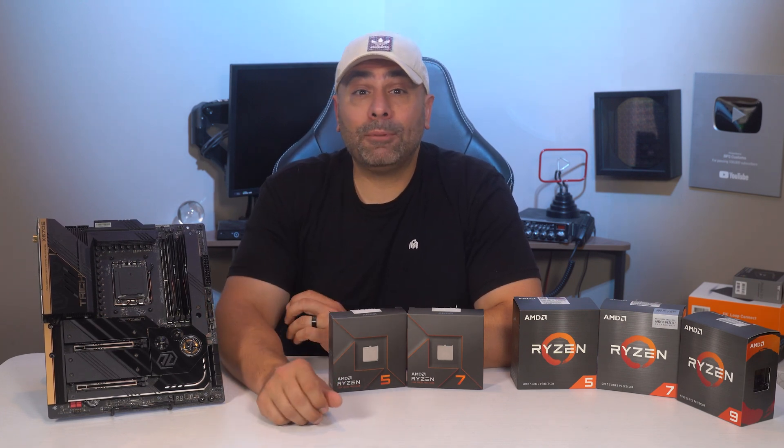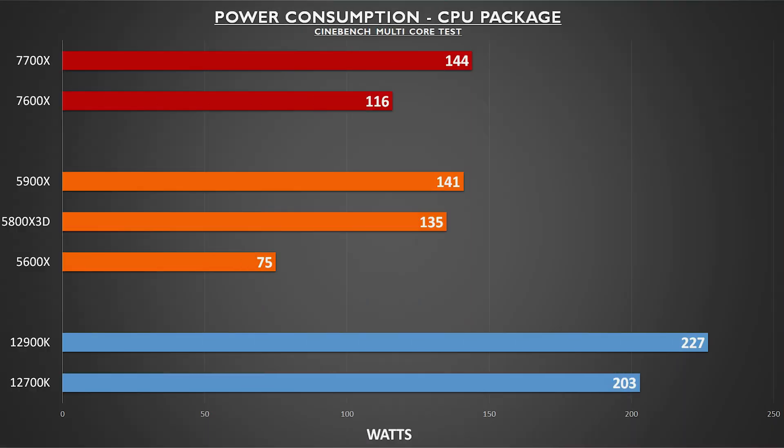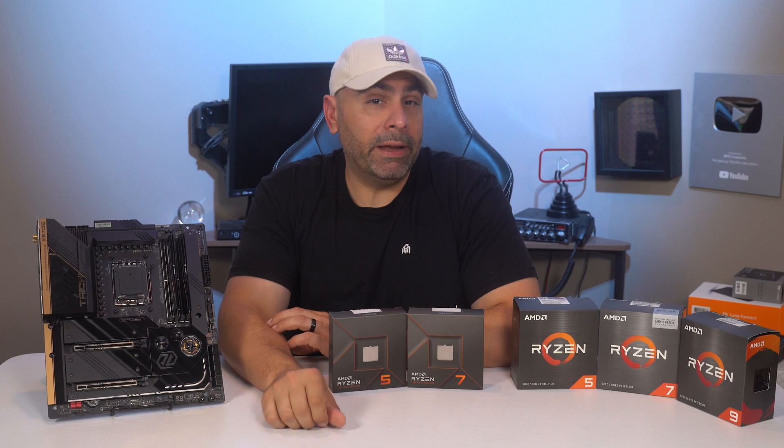First, here is a snapshot of the power usage of our test subjects. You can see that the Intel processors still suck up the most wattage by far, but the new 7600X and 7700X are more power-hungry than their predecessors. They're both still in the realm of being cooled by a tower air cooler if you really want, but especially the 7700X would probably be more at home with an AIO.